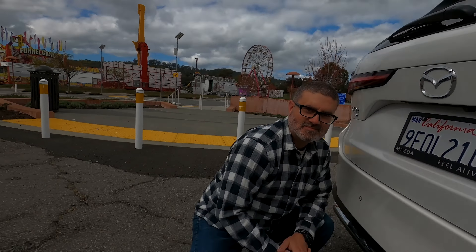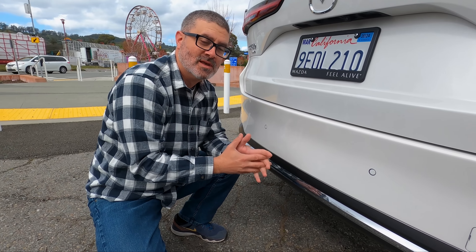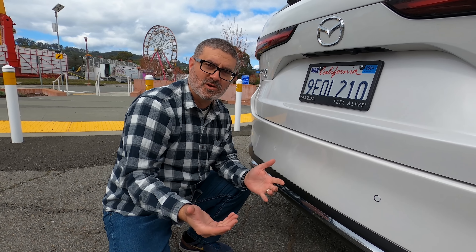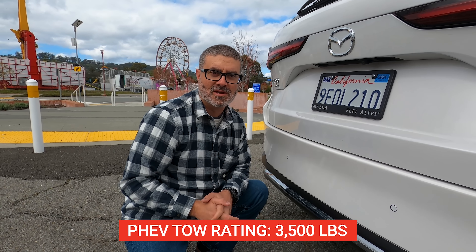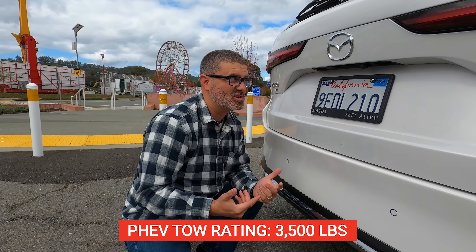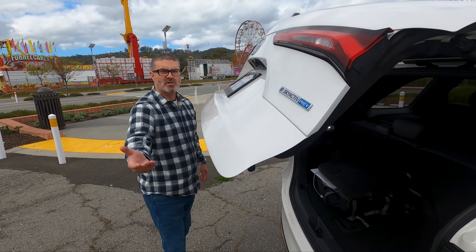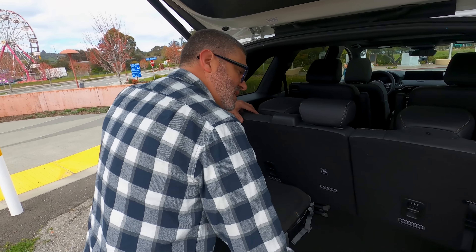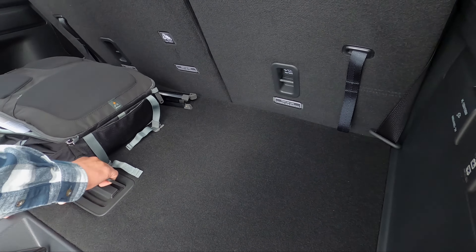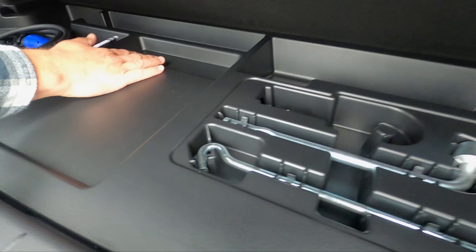Let's check out the interior. Before we go in, note there's no trailer hitch here — the PHEV is only rated at 3,500 pounds of towing. The other trims with the inline-six are rated at 5,000 pounds. In the cargo area, the third row is decent — not the biggest, not the lowest. Under the floor there's storage for the charging cable, spare tire, tools, and some cubby holes.